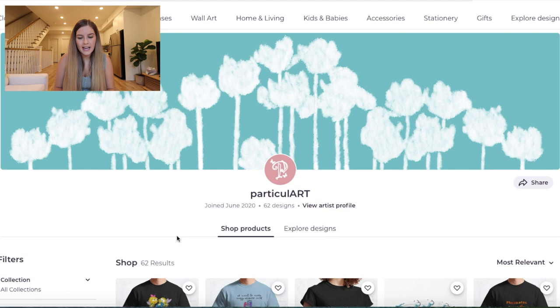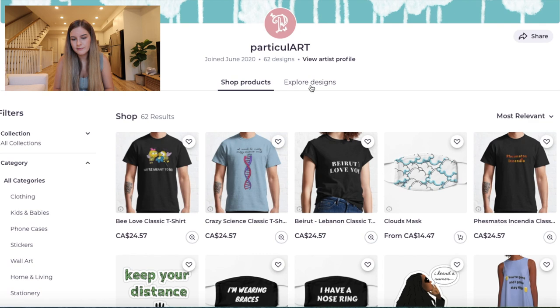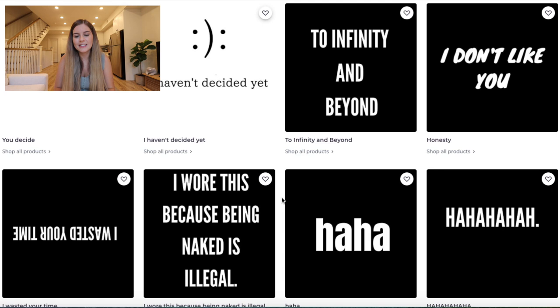So next we have Particular Art — like a fun play on words. They are also fairly new. It's actually crazy how many new people are starting Redbubble, which I think is great. Let's just explore their artist profile. I'm just honestly amazed how many of these shops are new and also have everything set up already — like they actually took it seriously to make sure they have their banner and their About Me section filled out and all that.